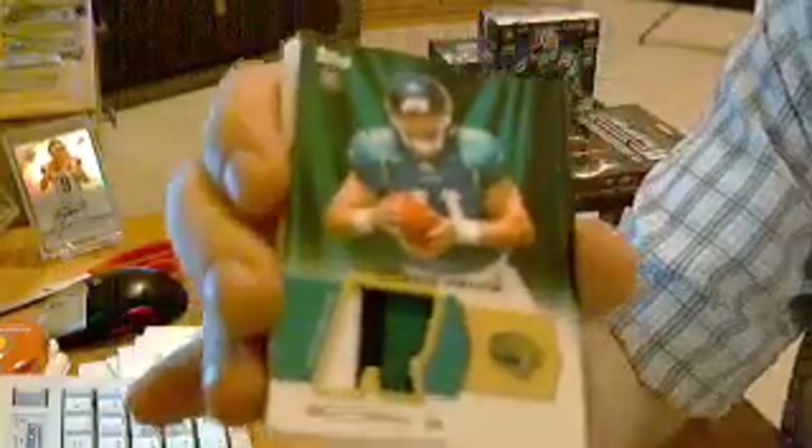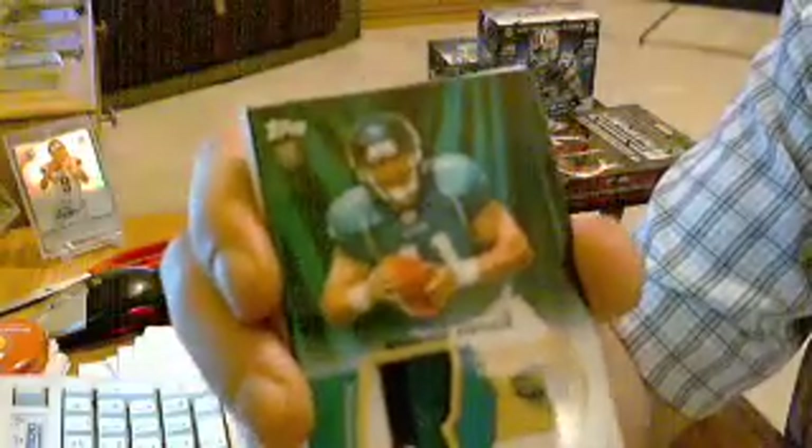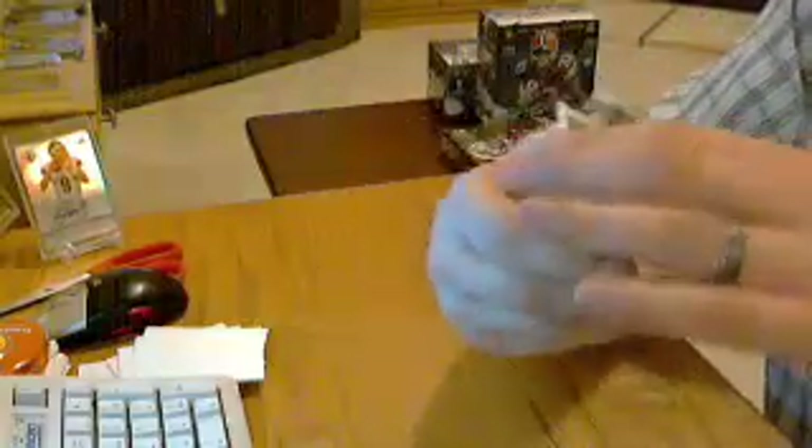And the rookie patch is for the Jaguars — Blaine Gabbert! Already got benched, that's how good he's playing. Blaine Gabbert, one, two, three-color patch — so it's at least a nice patch. That one goes to Skip's Cards, nice little hit for him. Some more base and the rest of the rookies: TJ Yates for the Texans, Kyle Rudolph for the Vikings, Muhammad Wilkerson for the Jets, and Marvin Austin for the Giants.